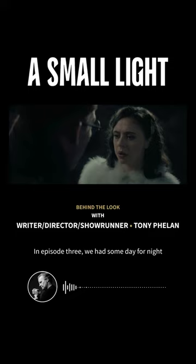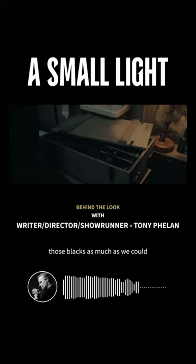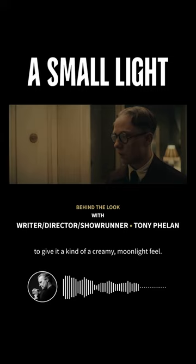In episode three, we had some day-for-night scenes, and Keith was instrumental in crushing those blacks as much as we could, while softening the light we had to give it a kind of creamy moonlight feel.